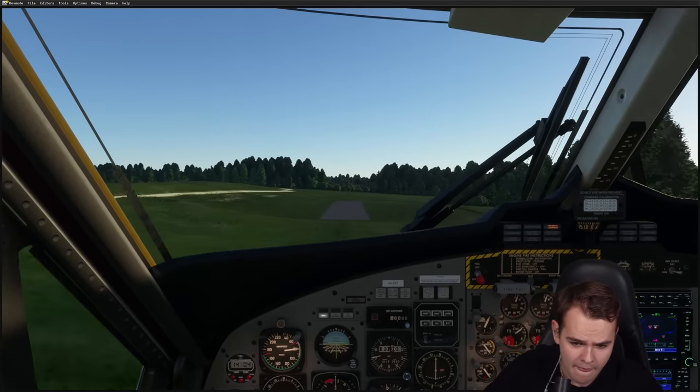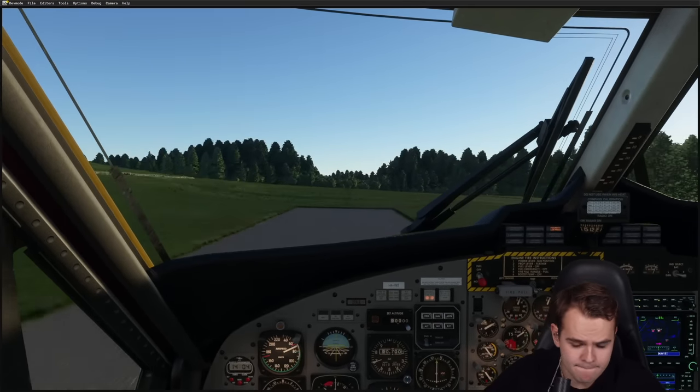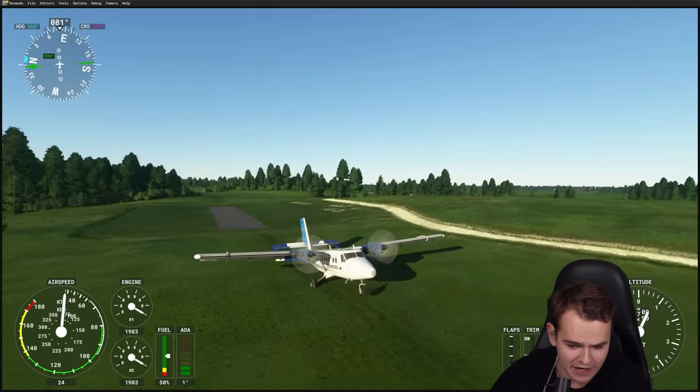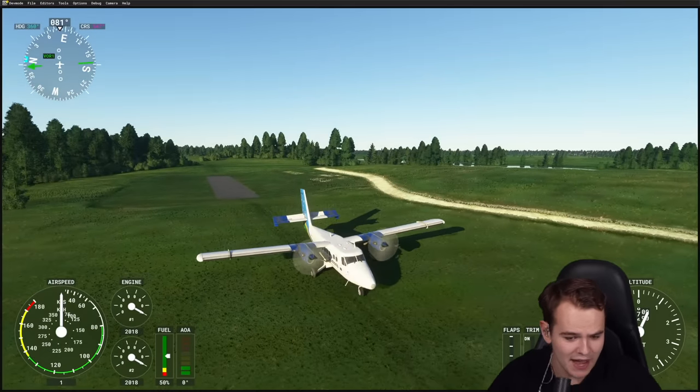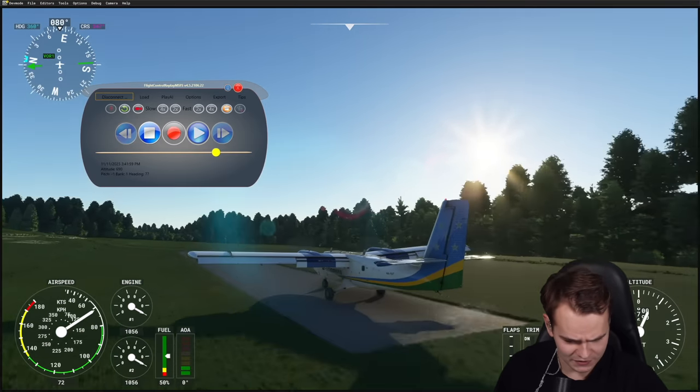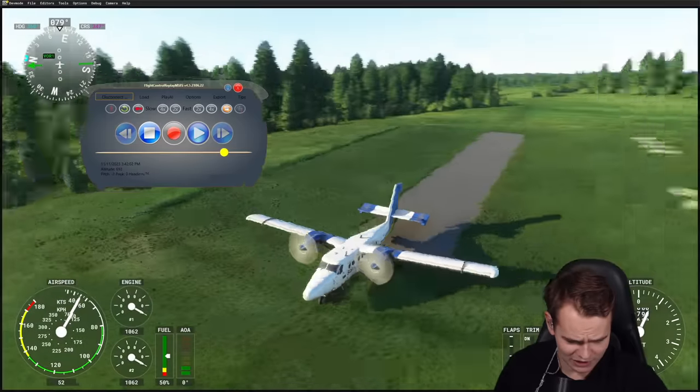20... 10... We definitely overran into the grass — that hasn't gone well. We were very, very fast. We might be able to try this again. It was a great land, we did really try our best.